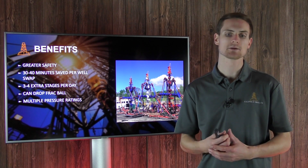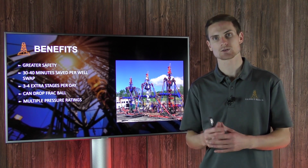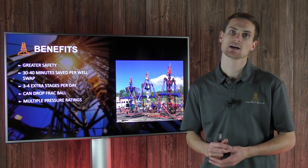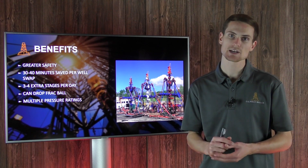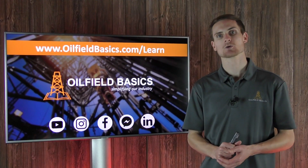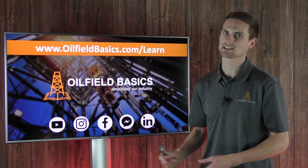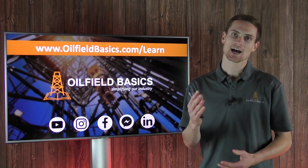The riglock system is available in multiple different pressure ratings. If you're interested in the technical aspects and you're viewing this on our website, check below for additional material. Thanks again for watching another oilfieldbasics.com video blog — be sure to check out our courses, subscribe to our media channels, and we'll see you in the next video.